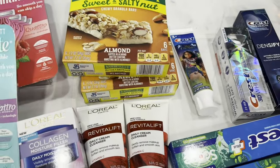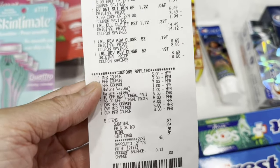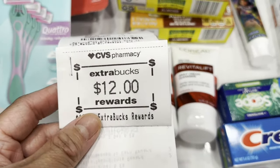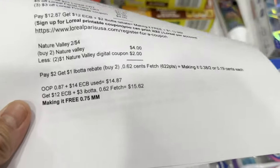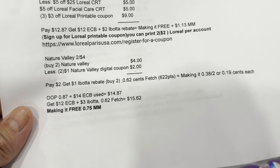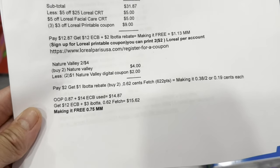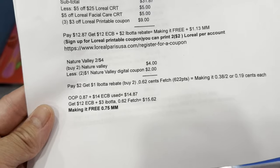This is my receipt for the L'Oréal transaction — all coupons applied. I used a total of 14 dollars in Extra Bucks here, paid 87 cents, and got my $12 Extra Bucks reward. My third transaction total was 87 cents out of pocket plus $14 Extra Bucks used, so $14.87. I got $12 Extra Bucks reward, plus a three-dollar rebate in Ibotta, and 62 cents in Fetch — total $15.62, making it free plus 75 cents money maker.